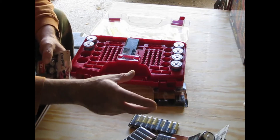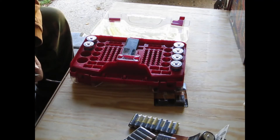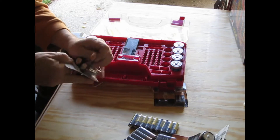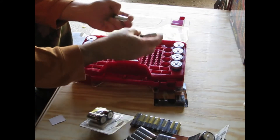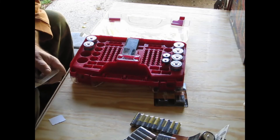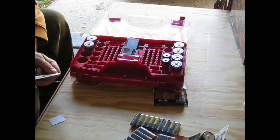You need the right size charger for AAAs, another charger for AAs, another charger for Cs and Ds, et cetera. That'd be a fairly good compilation. It costs a little bit of money to get chargers and two sets of batteries of every size, but then you would always have one to show, one to go — always have a pack in whatever your item is, your flashlight or smoke detector, and a pack in the charging unit.